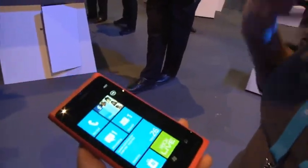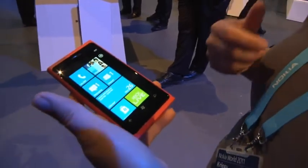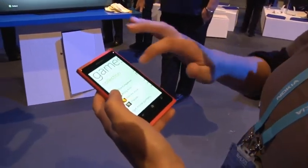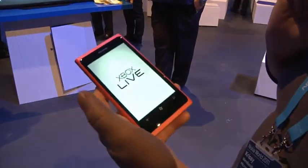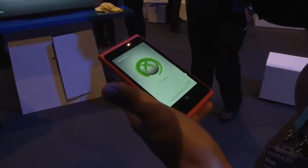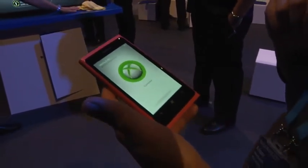It's called Xbox Companion, there's been a lot of talk about it, and you're just going to give us a demo. The Xbox Companion is really to show us the integration between both platforms, the Windows Phone and the Xbox Console. So we're going to click on the Xbox tile, hit Xbox Companion, and it's going to find my Xbox and automatically connect.